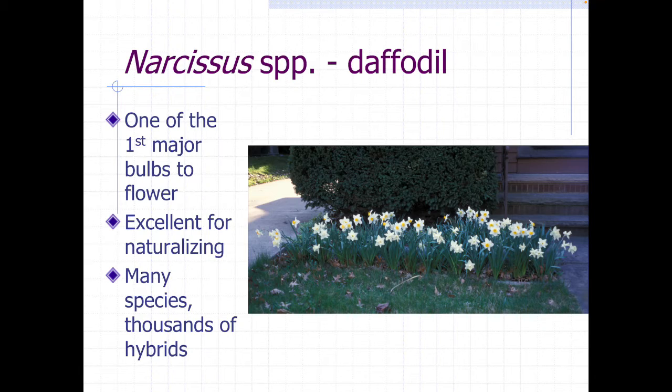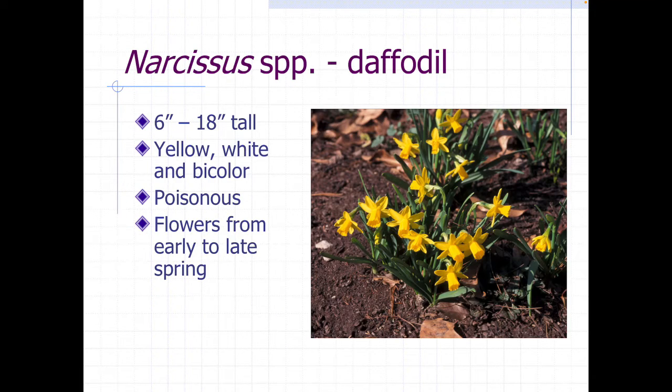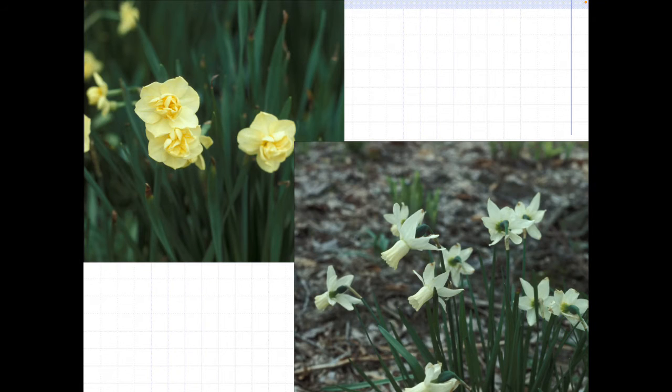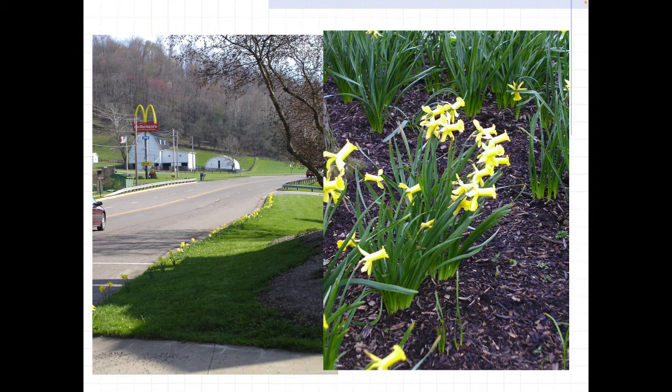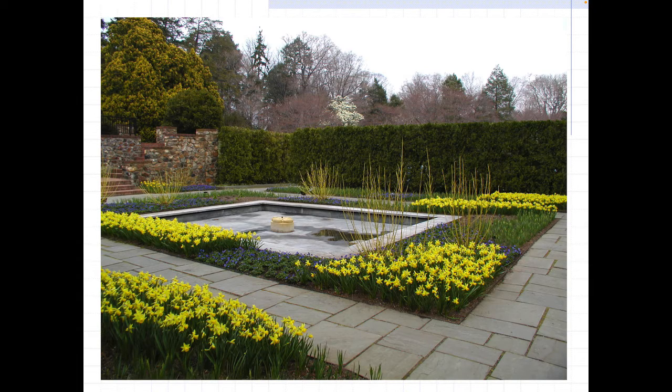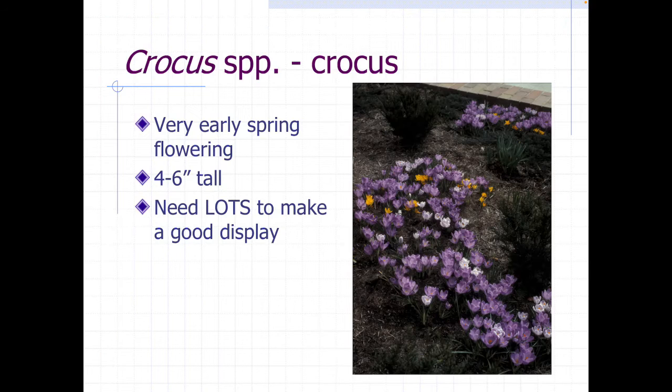Daffodils are one of the first major bulbs to flower. They naturalize readily and fill in easily. There are lots and lots of hybrids available, ranging from tiny little ones all the way up to about 18 inches or so. They are poisonous, so you can interplant them and they tend not to be eaten by pests. They come in yellows and oranges, sometimes pink, white, and some bicolor ones. Large masses of daffodils are probably most typical for how you see them.